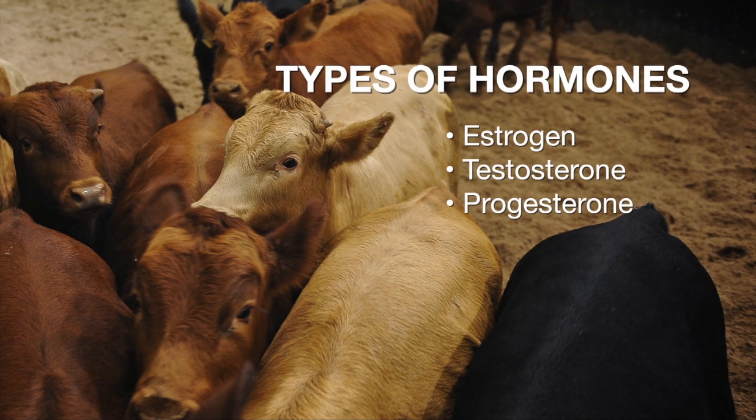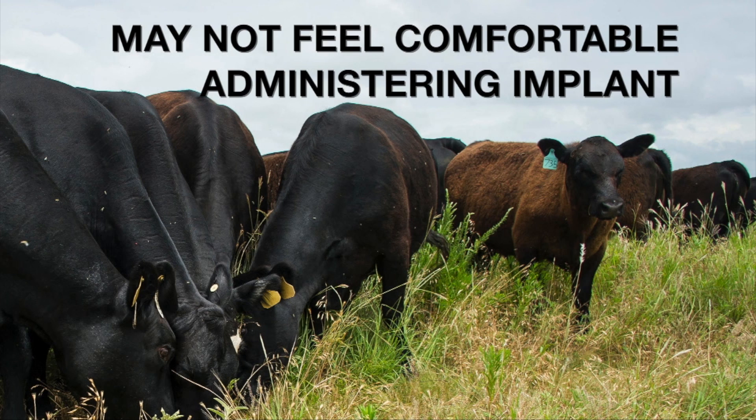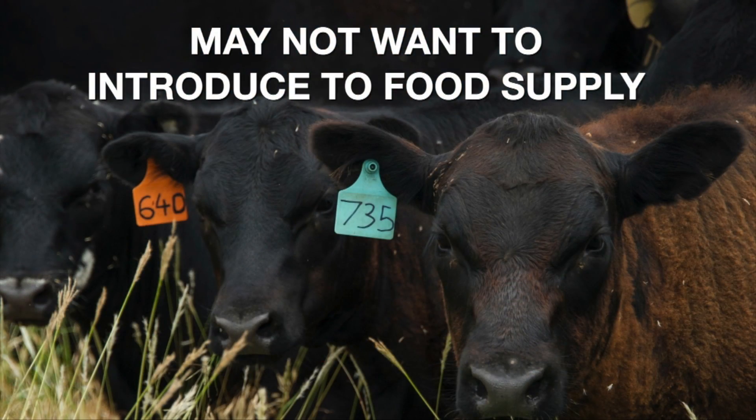What does that mean for the beef producer that's kind of thinking about it, thinking it's a little more money that I have to put to the animal? If we restrict our conversation to that implant that's delivered at branding time, those are going to cost around $1.25 to $1.50. You also have to have someone there that's comfortable administering the implant, and it's interesting that use of that technology has declined substantially. One reason is probably the administration of them — people that aren't experienced with animal health procedures may be uncomfortable doing that. The other reason it's declined in use more than likely has something to do with not wanting to put that in a food product, just from a public perception standpoint.